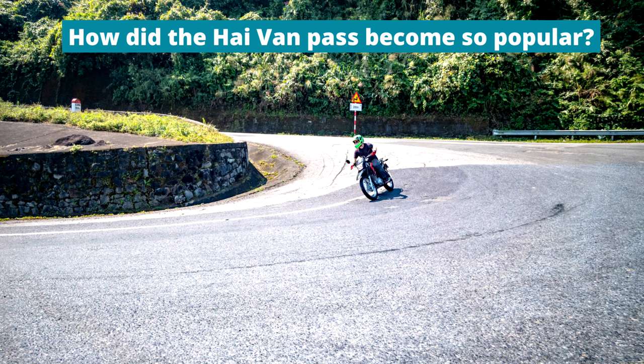How the Hai Van Pass became so popular. The Hai Van Pass's fame started with the Top Gear Vietnam Special. If you haven't seen it, go and watch it now. There is a scene of the lads sitting at the top of the pass watching a fishing boat plodding along down in the sea below. This is a metaphor for Vietnam, says Clarkson, whilst overlooking a pristine and beautiful view.